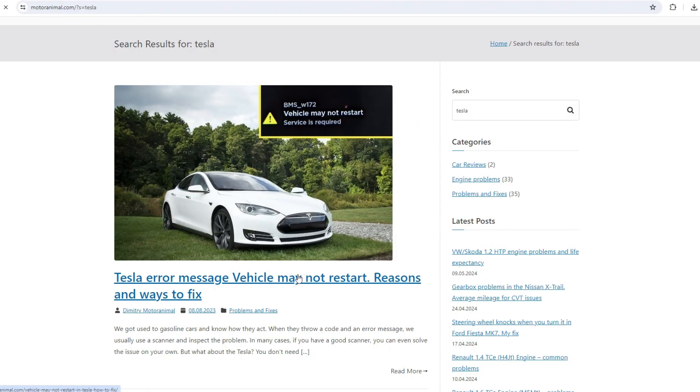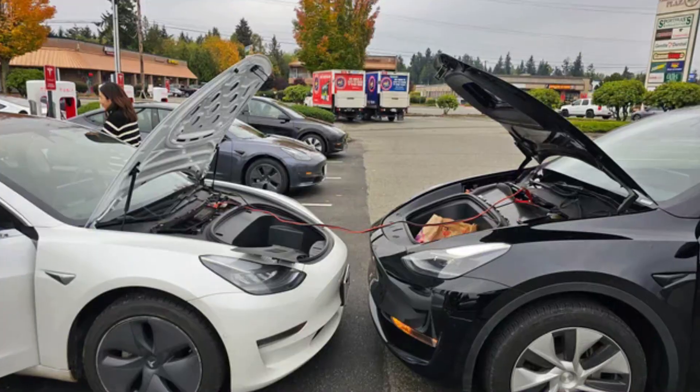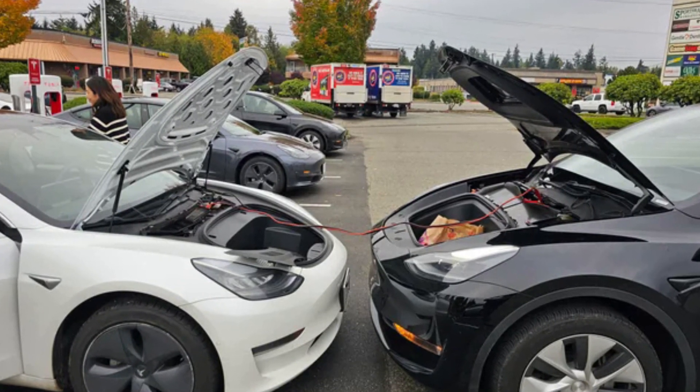In one of my articles about this message in Tesla cars I also described the battery checking process — check the link in the description. Keep in mind that in earlier Tesla models it's a big pain to get to the 12-volt battery, though it's much easier in newer models. In all cars, the battery is located in the front trunk, commonly known as the frunk.